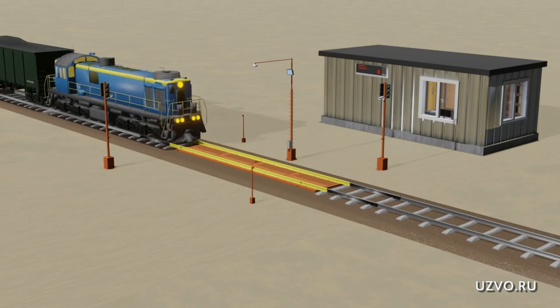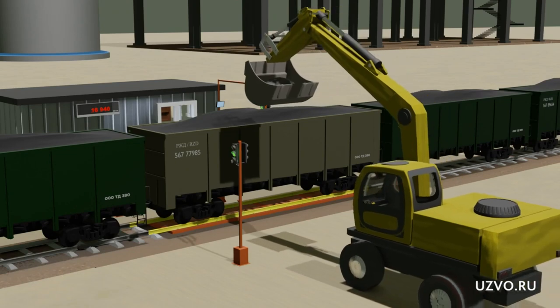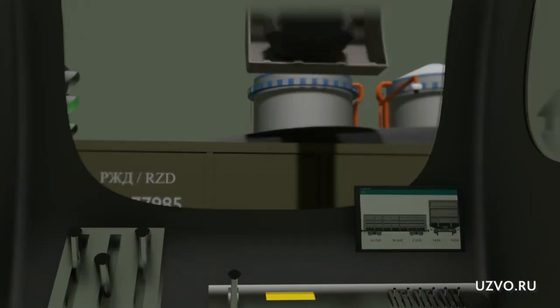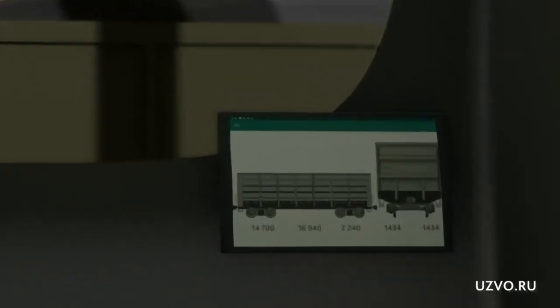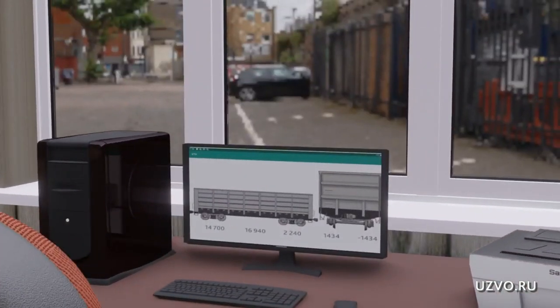It is possible to develop a weight complex for the individual needs of the customer. Our software outputs data to a tablet installed in the loader cab, and can also transmit data to a smartphone or via remote access to anywhere on earth.